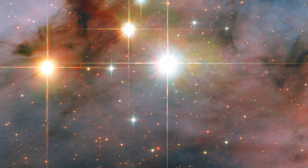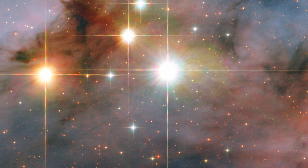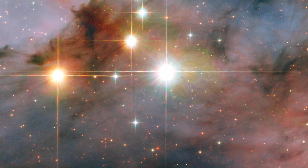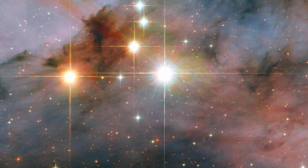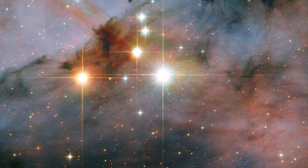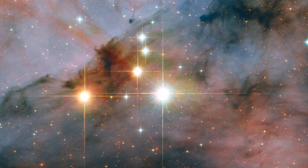Their intense radiation and stellar winds sculpt the surrounding nebula, creating intricate structures and shaping the evolution of the cluster's other stars. The image offers a tantalizing glimpse into the complex and dynamic world of star formation, where massive stars are born and shape the evolution of their surroundings.